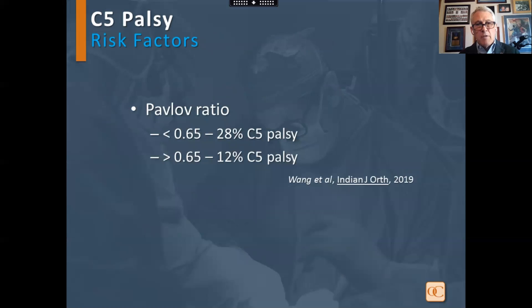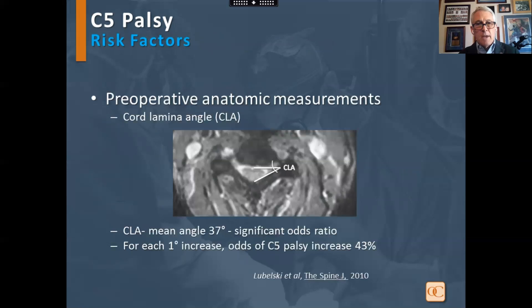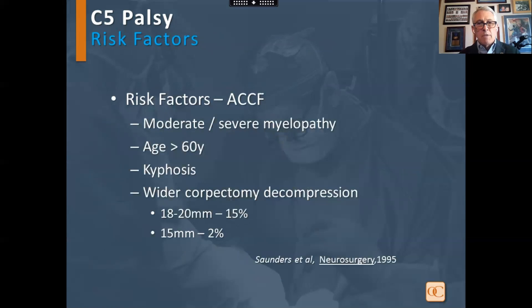A Pavlov ratio of less than 0.65 is associated with a higher rate of C5 palsy. If the cord laminar angle is greater than 37 degrees, there is an increased risk of C5 palsy after decompression. Risk factors with corpectomy include the degree of myelopathy, age, kyphosis, and the width of decompression — a narrower decompression had a lower rate of C5 palsy.